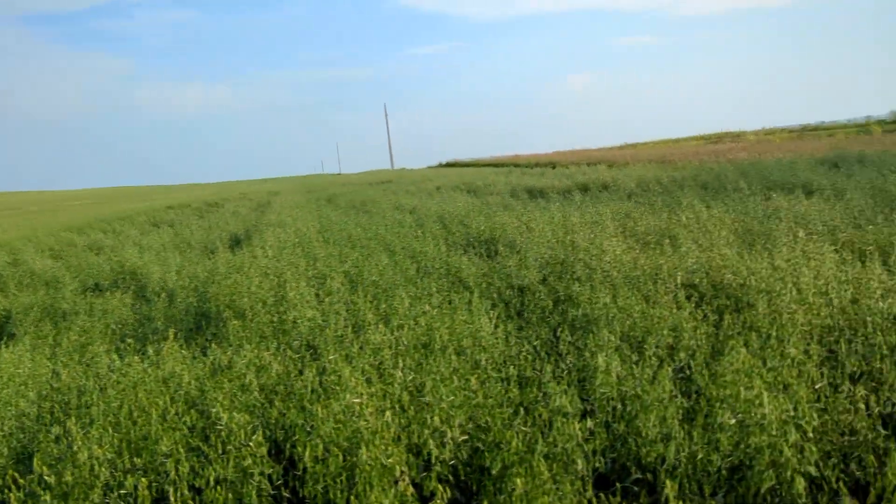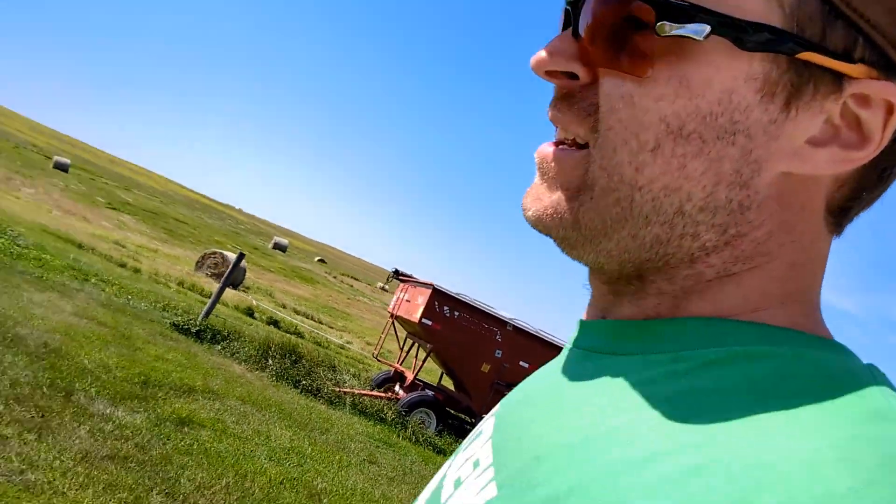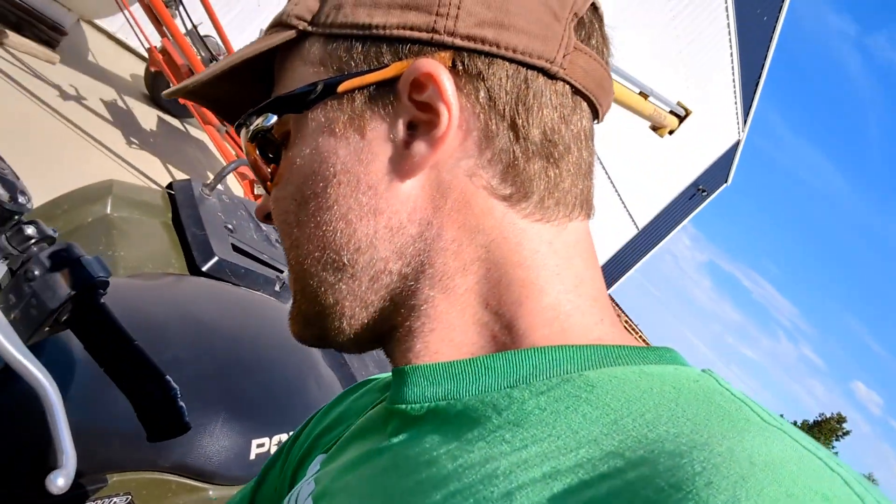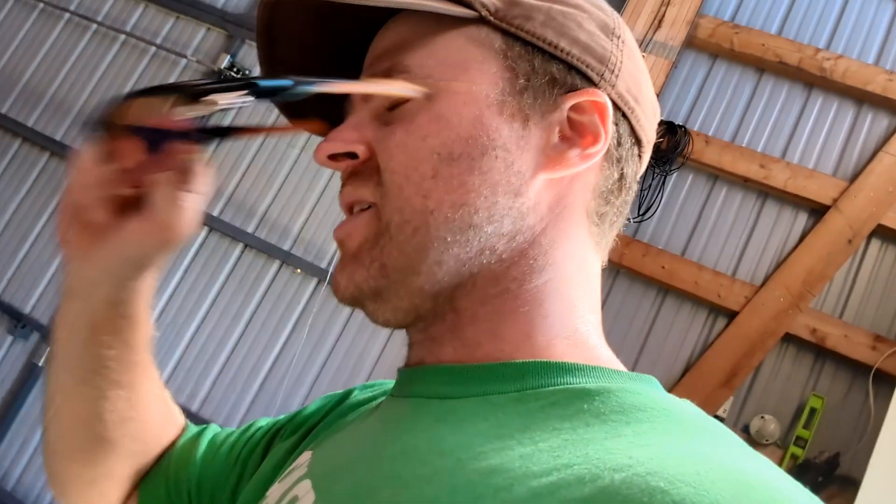We're done spraying — yippee-ki-yay! Just a little extra chemical to put away that didn't need. Got done here this morning, kind of just drawn out. Tight windows. Kind of got me thinking about spraying here — finishing up spraying here a little bit.